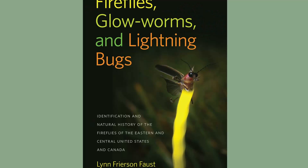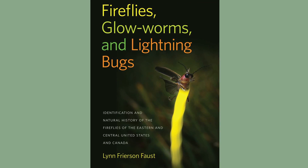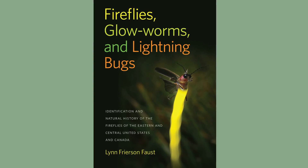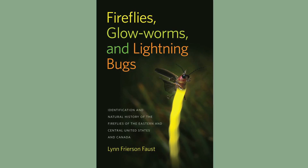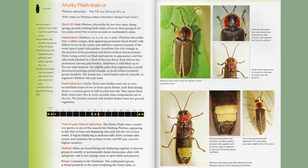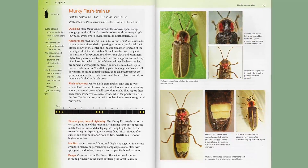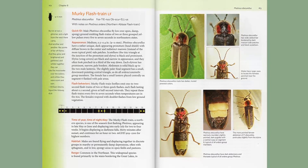And now a guide for those specialized beetles we all know and love because they can light up their butts — the fireflies. Fireflies, Glowworms, and Lightning Bugs: Identification and Natural History of the Fireflies of the Eastern and Central United States and Canada is the perfect gift for the person who loves fireflies or is curious about the species they find. This book goes deep into fireflies and will help identify them by markings, flash patterns, habitat, and range — a must-have for any nature lover.